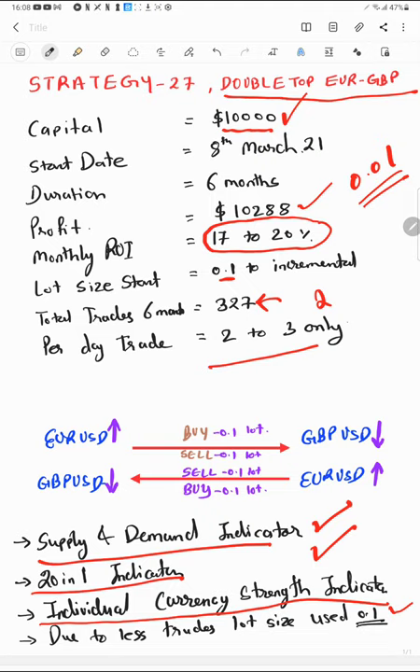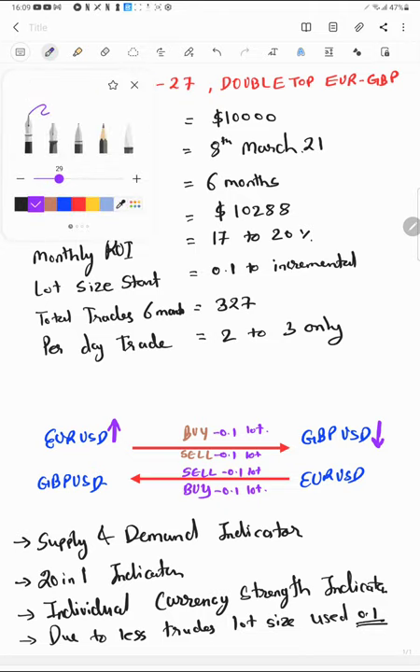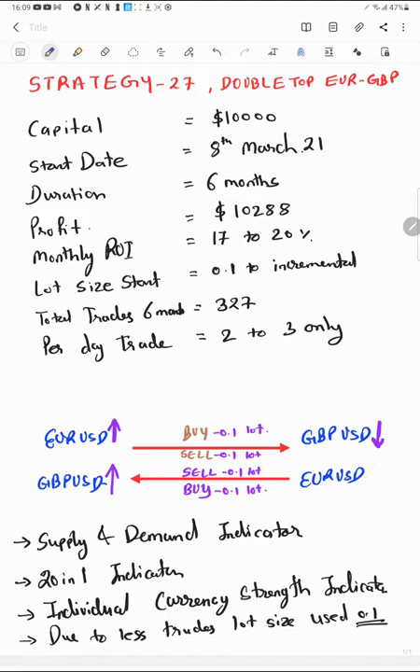Due to the less frequency of trades we trade with a slightly higher lot size. For EUR/USD, once there is a strong indication that the euro pair is strong, we place a buy order. At the same time, if GBP strength is weak, we place a sell order. If GBP strength is strong, we take the buy side only. GBP buy side and weak side — these are the only changes in the strategy.